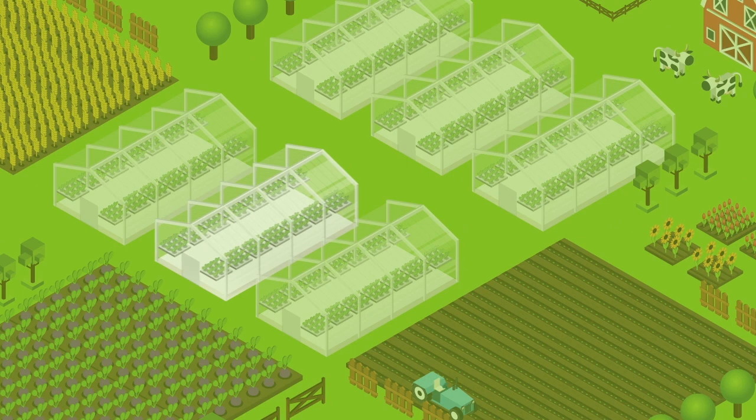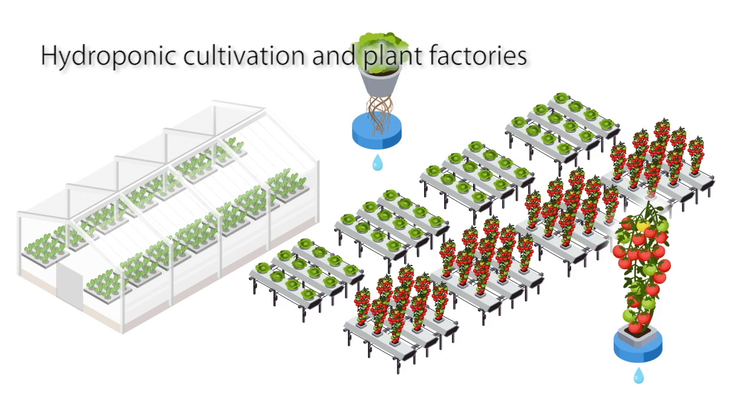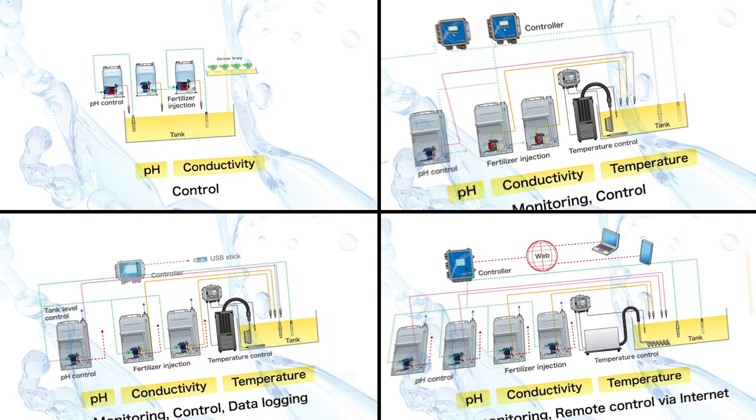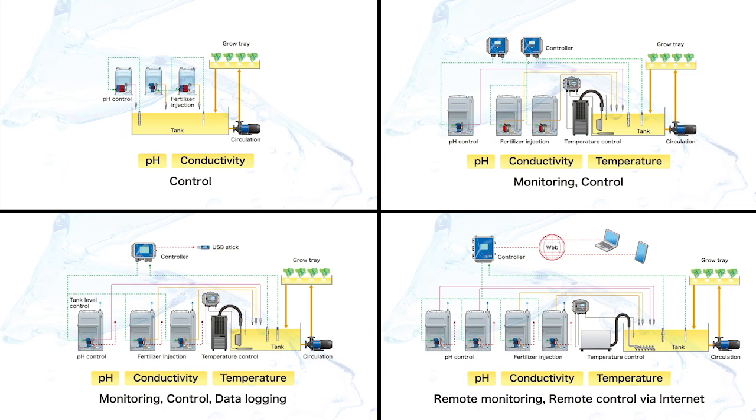Iwaki pumps are also active in many food-related fields, but are rarely noticed by most consumers. For example, almost everybody eats tomatoes and lettuce. In recent years, these vegetables have increasingly come to be grown in hydroponic farms and indoor plant factories. Here too, Iwaki pumps have many roles to play. A wide range of pumps and controllers are used in indoor agriculture, circulating nutrient fluids, pouring liquid fertilizer, and maintaining water quality, among other tasks.